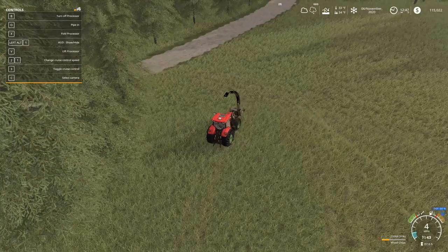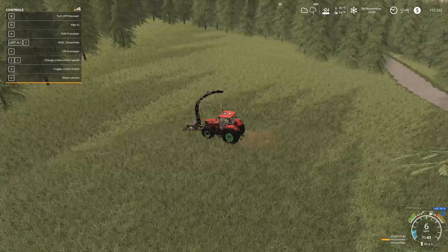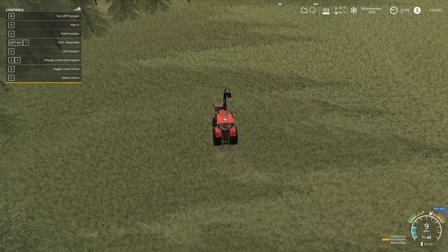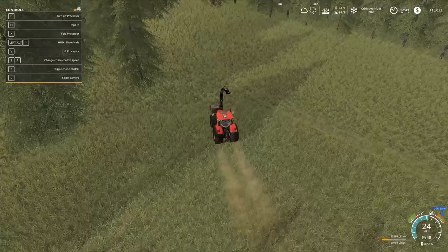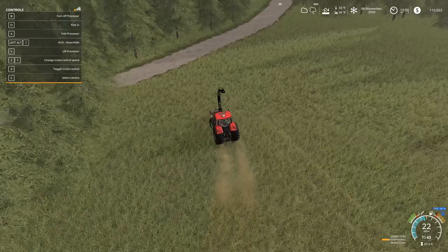Hello farmers, welcome back to Green Mountain Forest. We are in the afternoon hours of the last day of fall, and some things have been improved. This area is bigger and we got a bigger opening to the quote-unquote future field. All the stumps and logs have been removed from out here. The money's up to $150,000 from selling logs, but I've also spent some cash, which I'll show you.